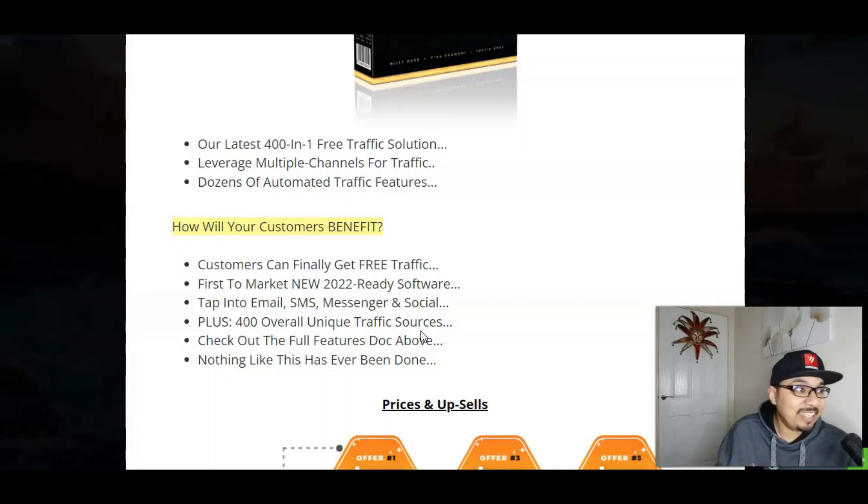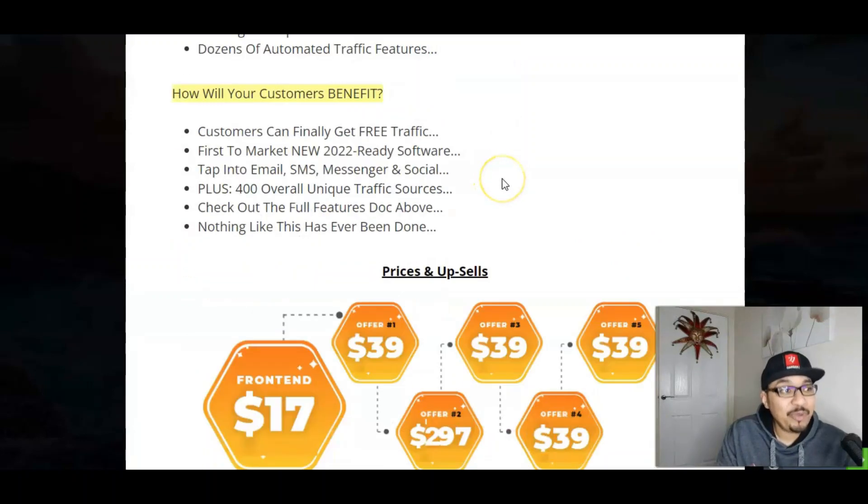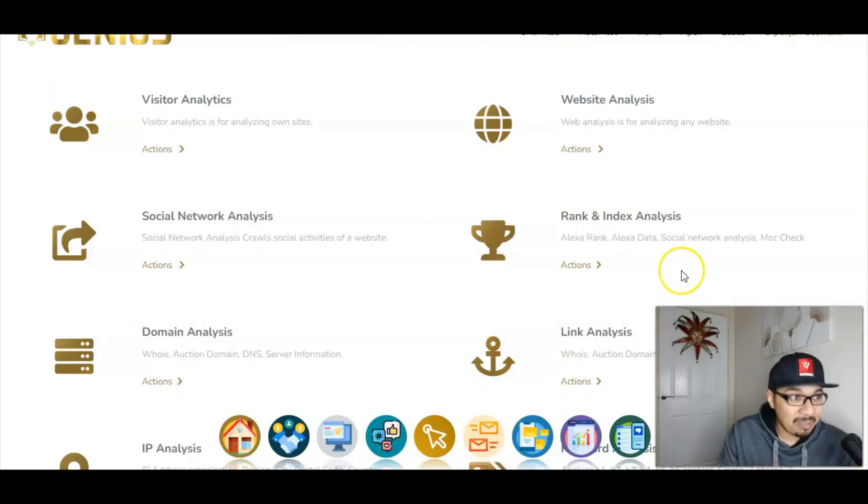Check out the full feature dock inside the members area — I will be showing that to you as well. Nothing like this has ever been done before. I've been in affiliate marketing for almost a year now and a 401 app is insane — this is the first time I am reviewing a product which has got 401 traffic solutions. So I'll just take you to the members area now.